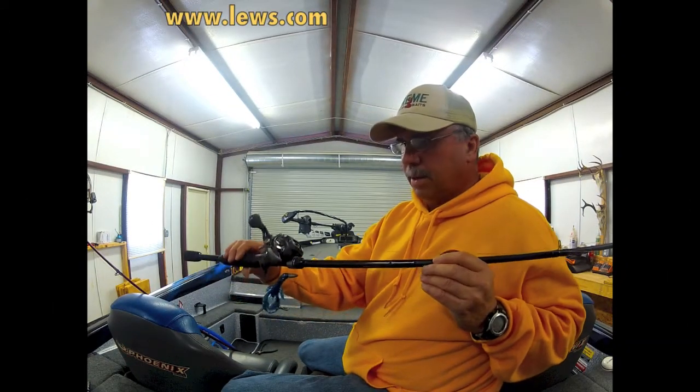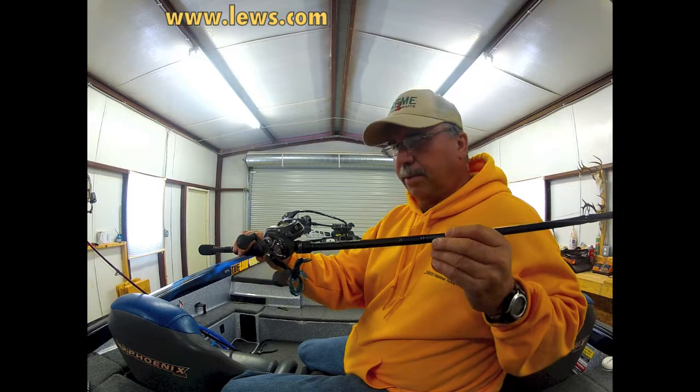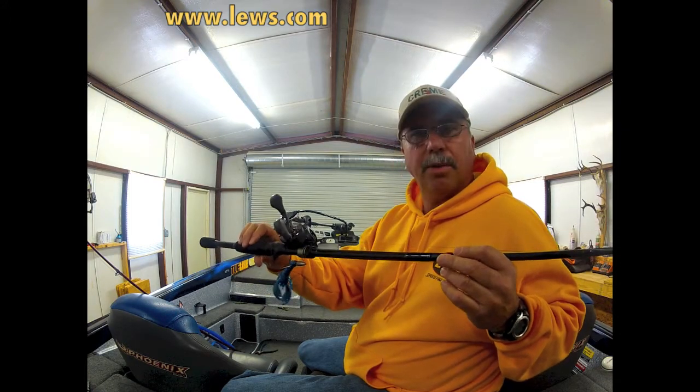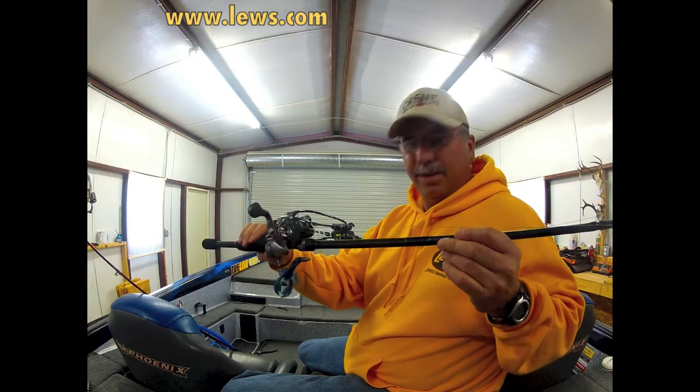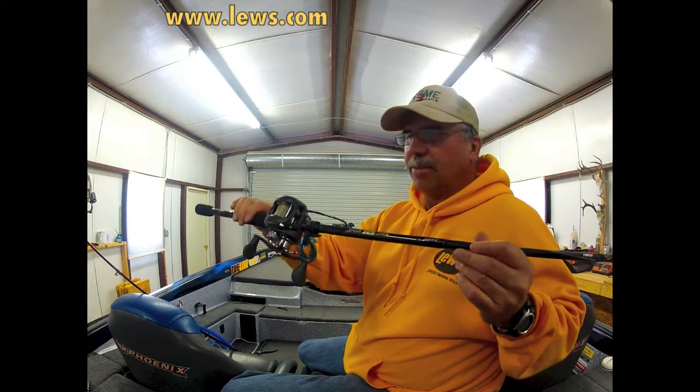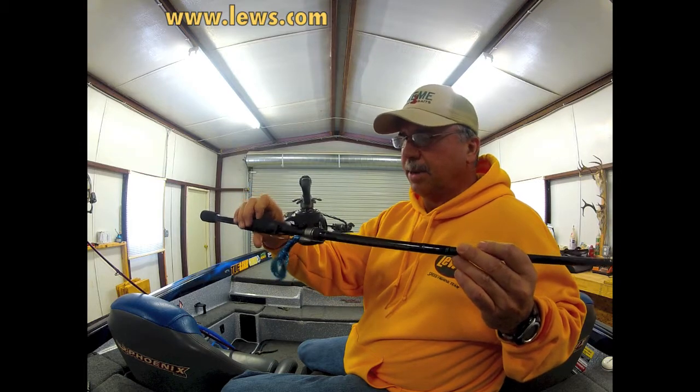Hey folks, Mike Clark here. I want to talk to you a little bit about my favorite rods and reels. Lues to me are number one — they have been forever. But my favorite reel here is the Tournament Pro. It's unbeatable, in my opinion.